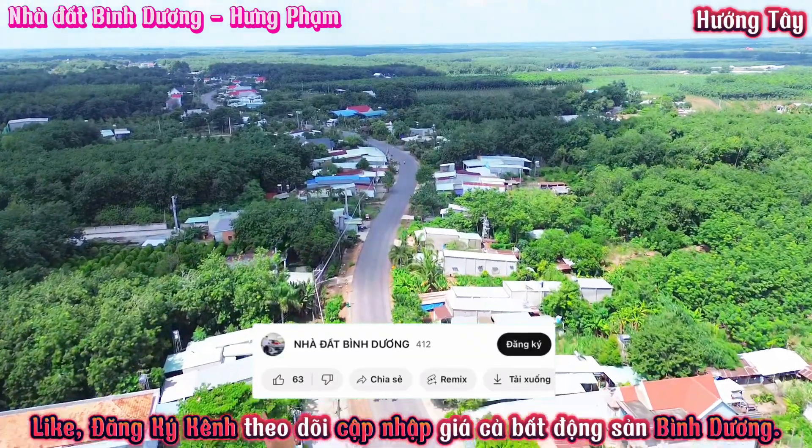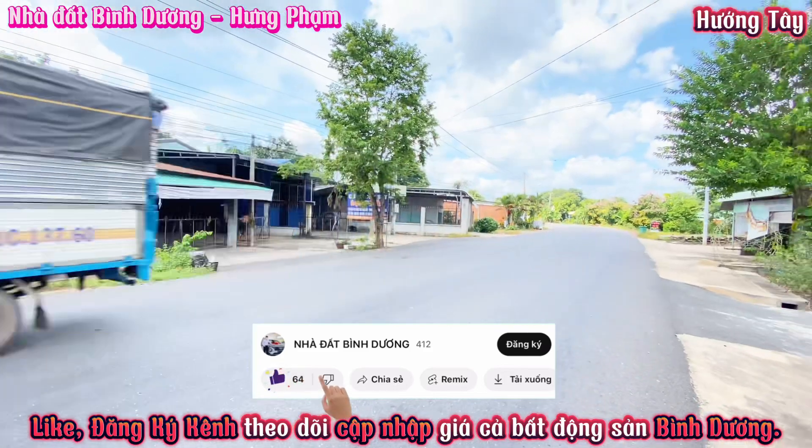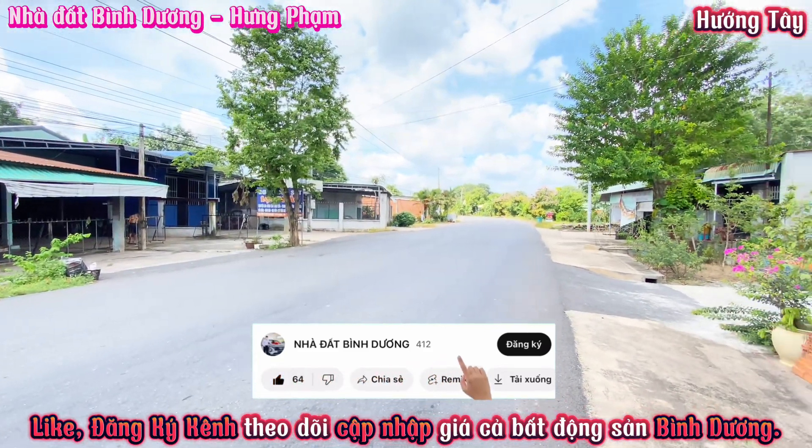Anh chị hào phóng hãy tặng cho em 1 like cũng như 1 đăng ký kênh để theo dõi cập nhật giá cả bất động sản tại Bình Dương nha.